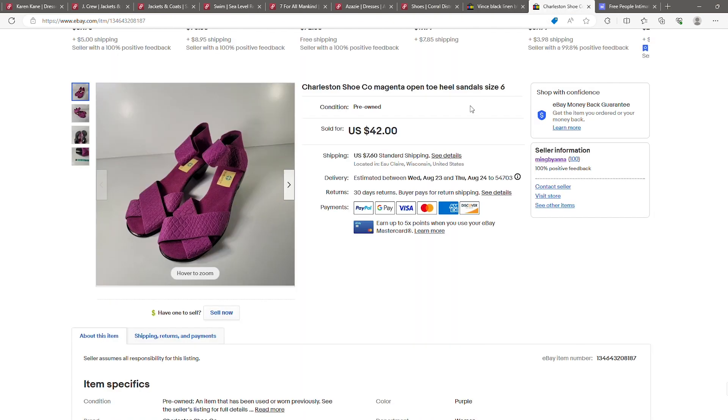This came from a ThredUp shoe box — Charleston Shoe Co. I'd never heard of this brand when I first pulled them out; I almost threw them in the donate pile. But based on the color I thought I should look them up, and I'm glad I did. I listed these in the winter and they did eventually sell.